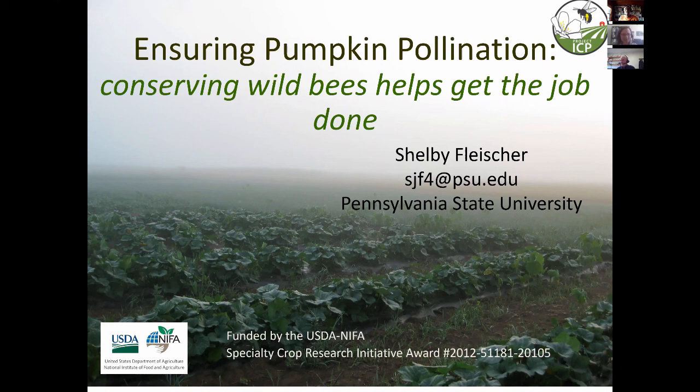Thank you for those introductions. I'm Shelby Fleischer from Penn State. Most of my work comes from the IPM — the pest management side — and anytime you deal with pest management you're always considering beneficials in a system. In the last four or five years I've been lucky enough to pay attention to pollinators in a lot more detail. Today I'll be talking about ensuring pumpkin pollination and conserving wild bees, and how that helps get the job done.